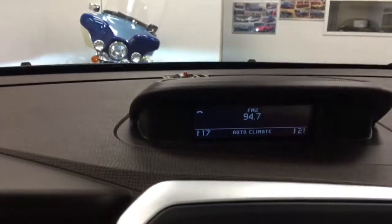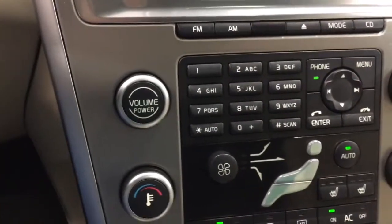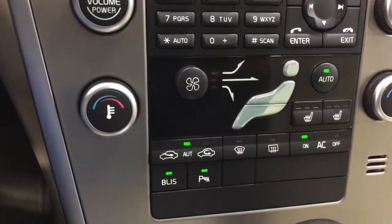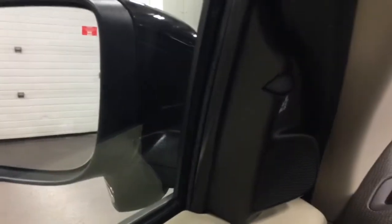Automatic climate control, air conditioning, and your stereo controls are up there. Down here we have the stereo controls and the air conditioning controls. The BLIS — blind sight information system — gives you an indicator from the camera pointing in our blind spot, which will alert us through a signal to let us know if there's anyone there, and that's on both sides. So that's a beautiful thing.